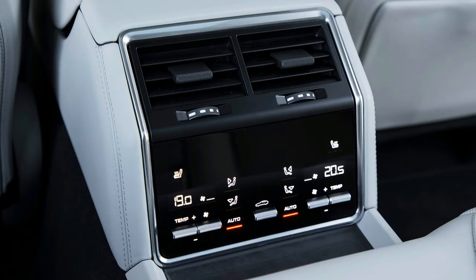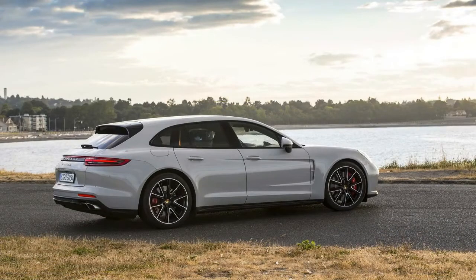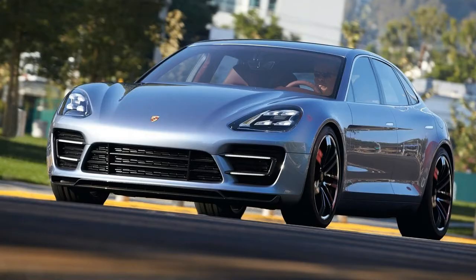At 49 cubic feet with the rear seats folded, the Turbo Sport Turismo's cargo hold is just 4% larger than a standard Panamera. It's also 15 cubic feet smaller than the Mercedes-Benz E-Class wagon's. A larger hatch makes the space easier to load, thanks to a lift-over height that is 5.6 inches lower than in the conventional Panamera.